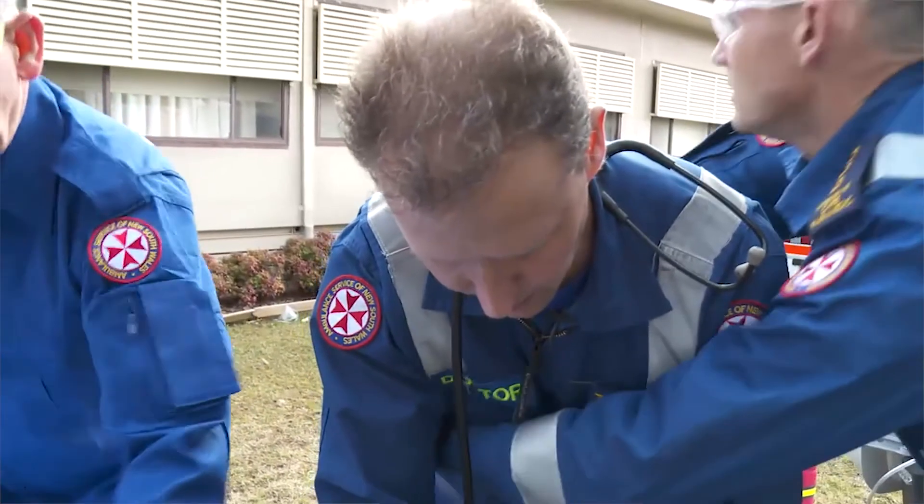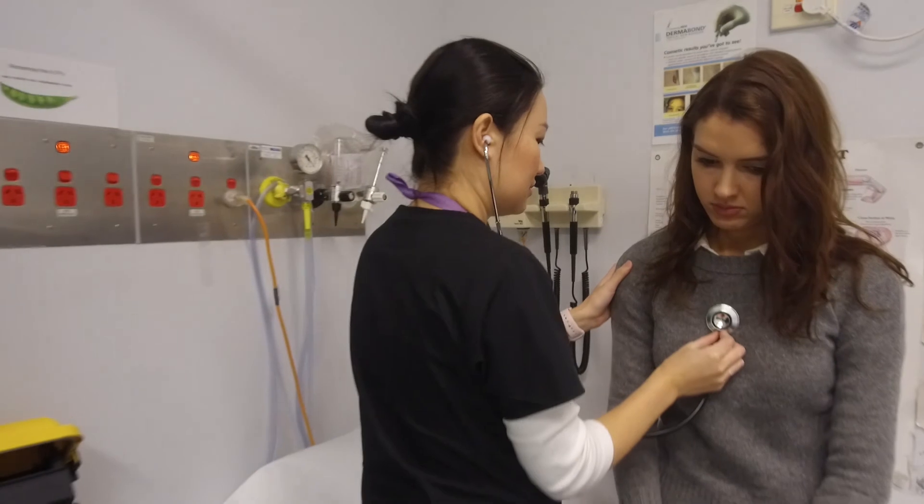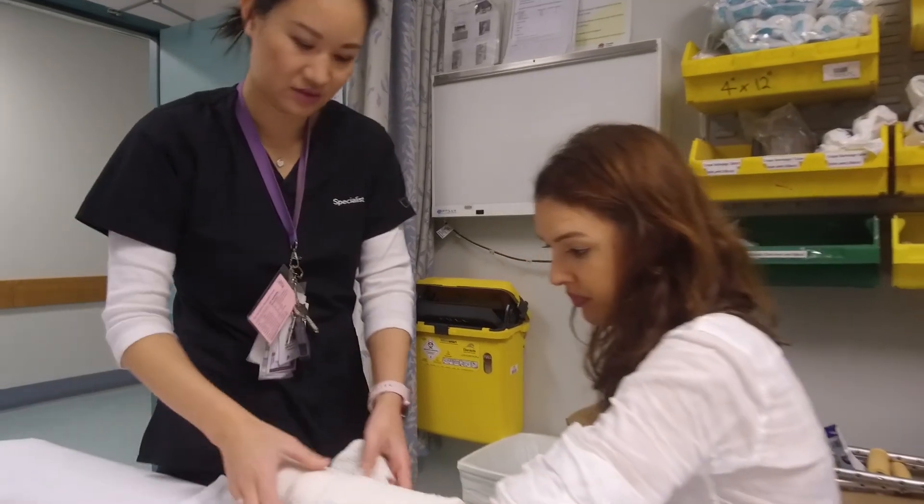Critical care medicine is really for the doctor that's keen on looking after really sick patients who are often undifferentiated, and who appreciates the challenge of actually coming up with a diagnosis. Studying this degree offers students a competitive advantage because it bridges the gap between a theoretical understanding and the practical application of that knowledge on the floor.